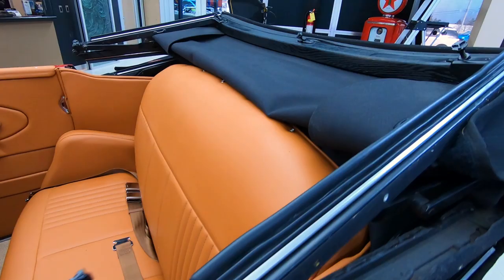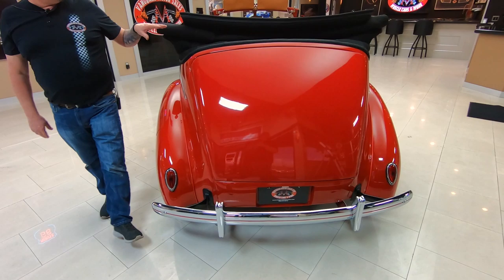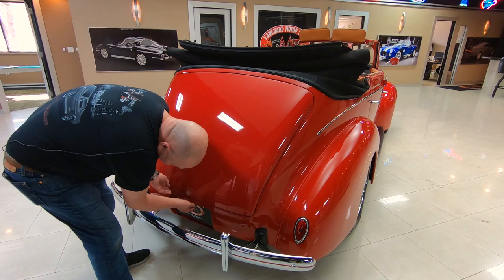Take this baby to the parade, homecoming, whatever. Just a beautiful car here, guys. Like I said, the top goes down. If you want to check out about 100 pictures of the car, go to our website at VanguardMotorSales.com. You can see about 100 pictures of the car.